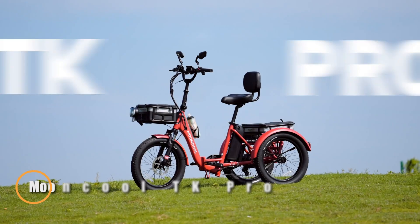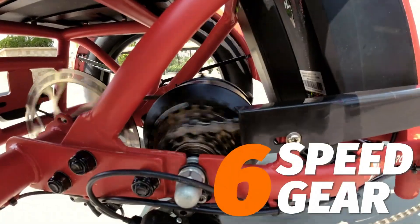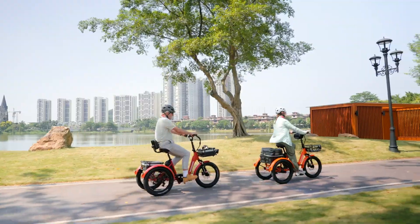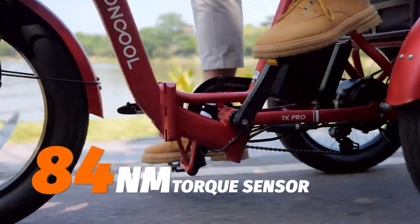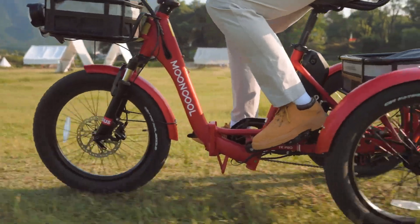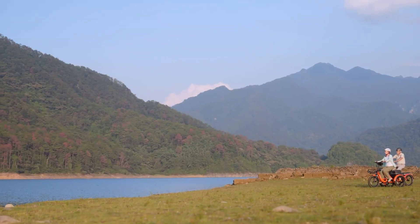The MoonCool TK Pro electric trike is built for comfort and practicality, making it an excellent choice for both city commutes and leisurely outings. It features a 48V 750W motor paired with a 48V 20Ah battery, delivering a range of 45 to 75 miles per charge. With a six-speed Shimano gear system, upgraded torque sensor, and half-twist throttle, riders experience smooth acceleration and control, while hydraulic disc brakes ensure reliable stopping power.